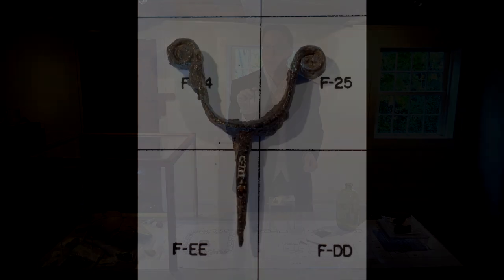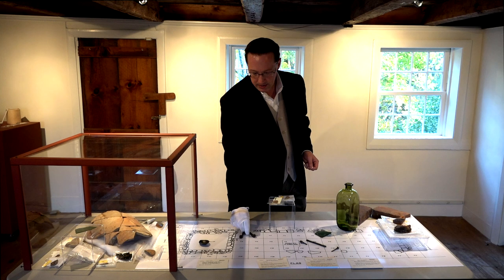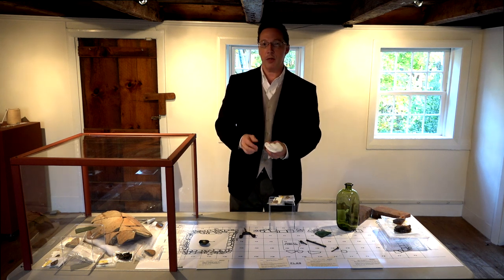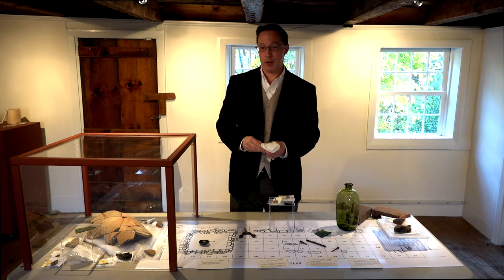The muskets in the 17th century were so heavy that they needed a little extra support to hold up their weight. Now all these pieces were found at the home of John Alden and Priscilla Mullins. They moved over here to Duxbury in the early 1630s.